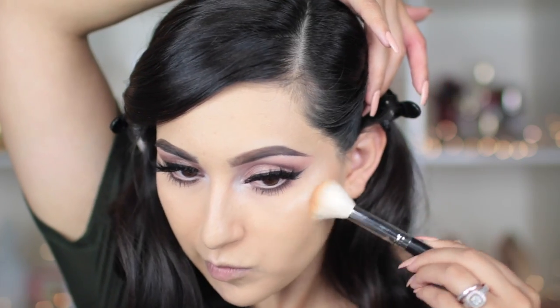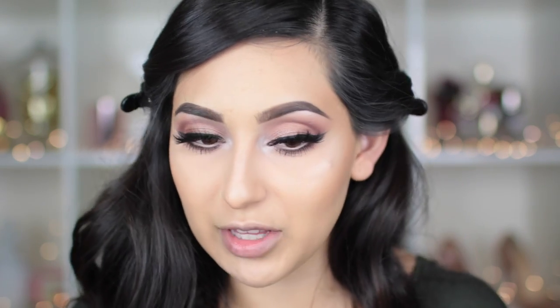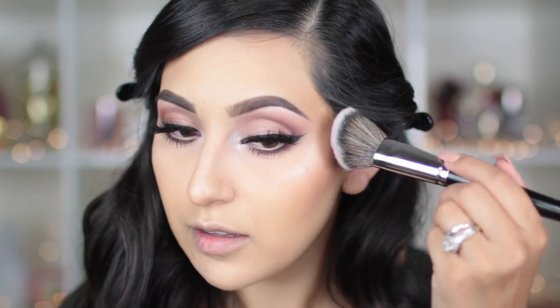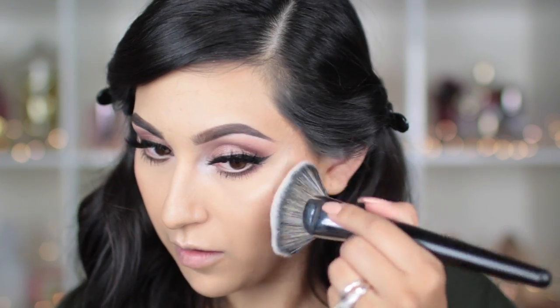Now moving back to the face — I'm gonna bronze it up with the MAC bronzer in Dark Golden, applying it with the Morphe M530 brush, which is the perfect brush to bronze up your face. To contour, I like to contour after I bronze. I'm taking the Benefit Hoola Bronzer with the Morphe E49 brush — it's flat and pointy and applies color perfectly where you want it. For my blush, I'm using the Tarte blush in Charisma. Any Tarte blush will do because they last 12 hours on your face, and this one has a little shimmer. I apply it lightly on top of my bronzer using the Morphe E58 brush, then highlight again with the Anastasia So Hollywood Illuminator.